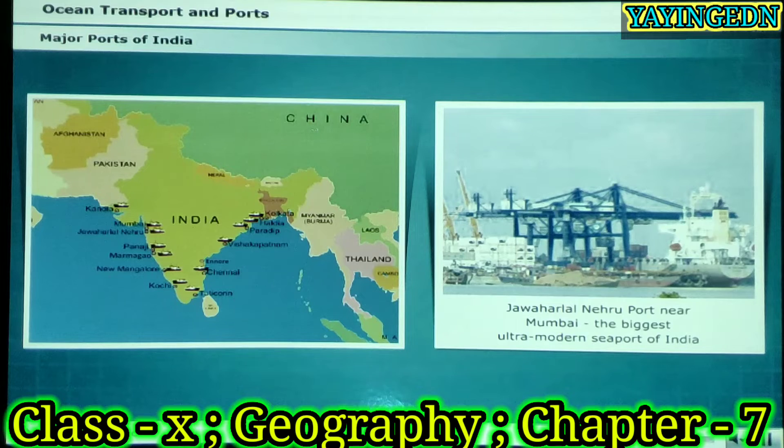The biggest ultra-modern seaport of India is Jawaharlal Nehru port. It is equipped with modern facilities and has mechanised container berths for handling dry cargo and liquid cargo.